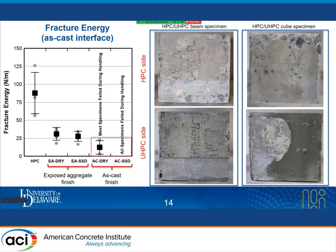For as-cast finish specimens, we only conducted two tests since all other specimens failed during handling due to high brittleness. A clean separation was observed between the UHPC side and HPC side of the specimens, which explains why these specimens failed in such a brittle manner or showed no bonding.